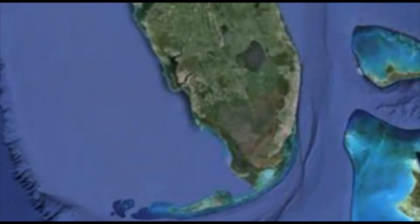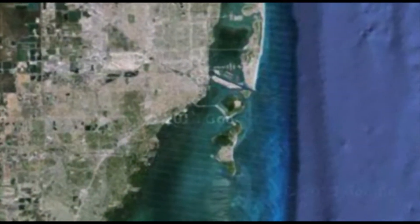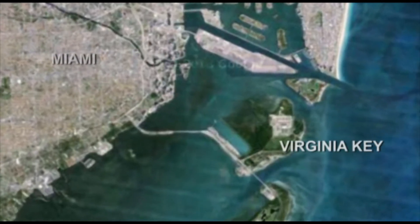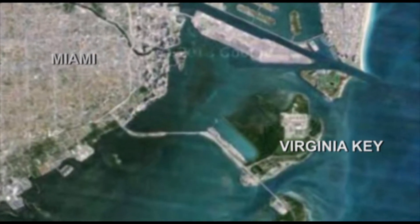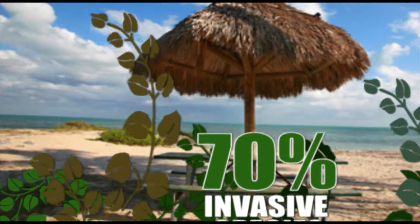No place felt the wrath of the storm more than a small barrier island just south of Miami. Virginia Key is an 863-acre spit of land that serves as a buffer zone for turbulent weather headed for the city. Unfortunately, at the time of Hurricane Andrew, 70% of Virginia Key Beach was made up of invasive exotic plants.